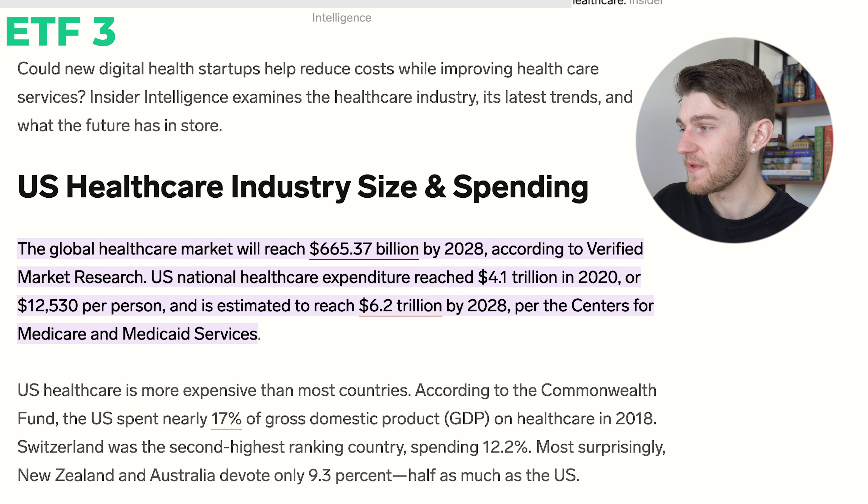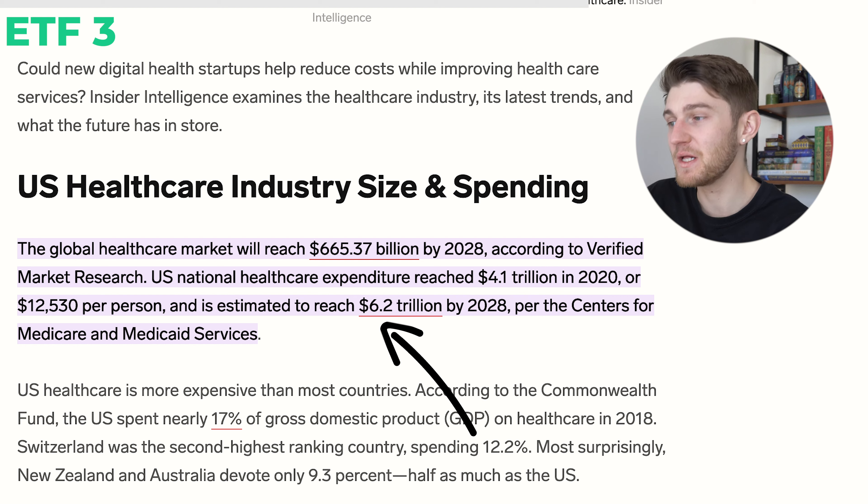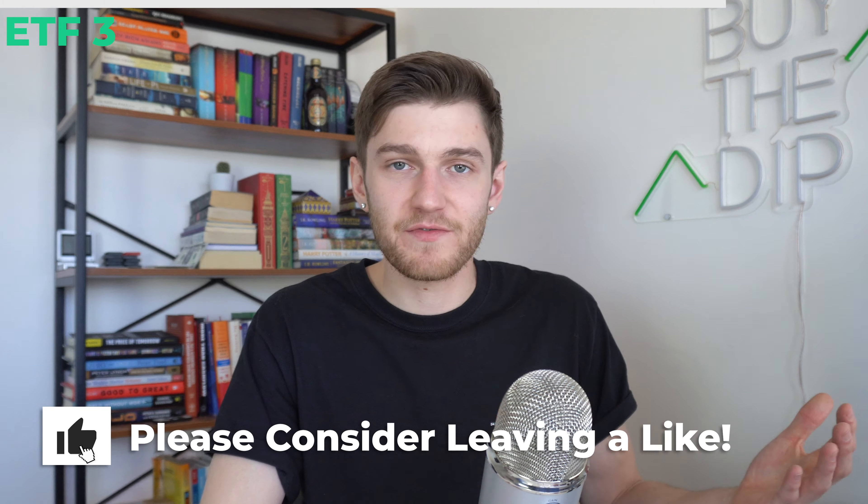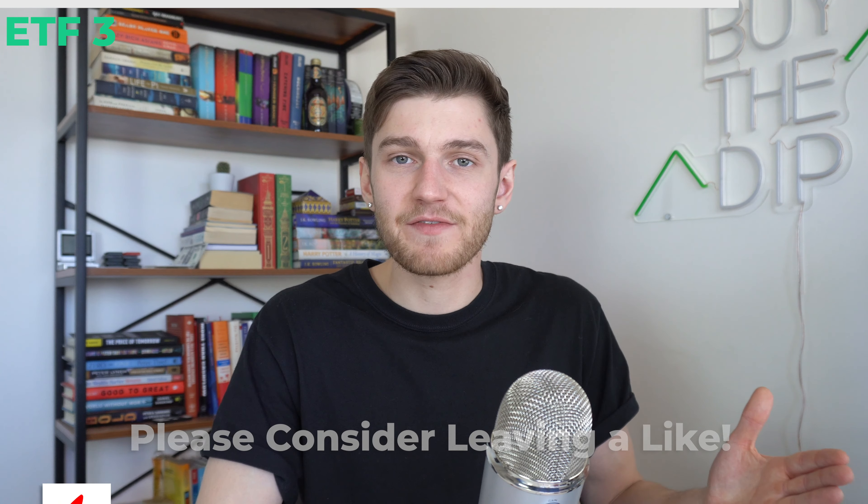You're just going to be riding the tailwinds of the growth of this industry over the next couple of decades. Just in the next five years alone, the global healthcare market is expected to grow to $655 billion. US national healthcare expenditure reached $4.1 trillion in 2020, and it's estimated to reach $6.2 trillion by 2028 — an increase of roughly 50% in five years. That's massive. So like with any sector specific ETF, if you're optimistic about the overall growth of the healthcare industry, an ETF like this one is great.